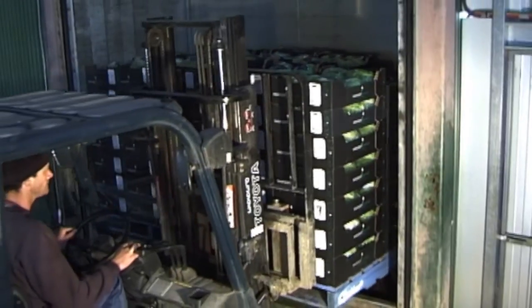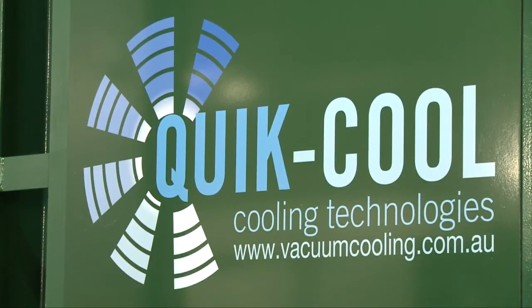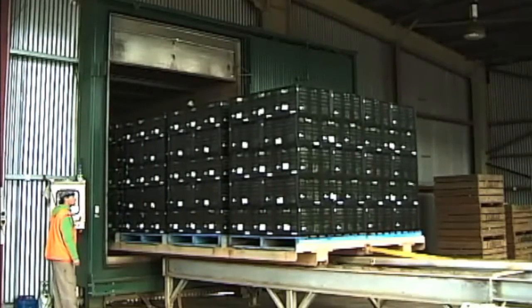Whether you're a small grower or a large scale operation, a QuickCool unit will provide you with operational and energy cost savings combined with strong reliable performance.